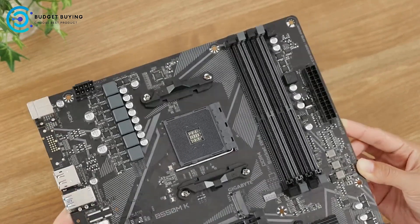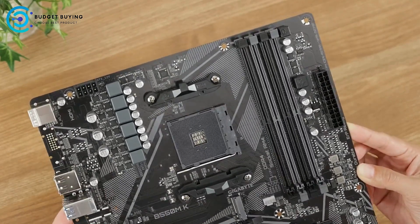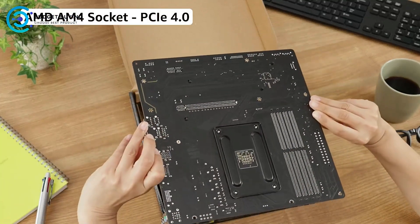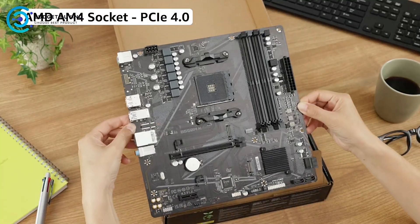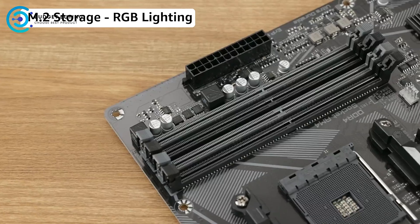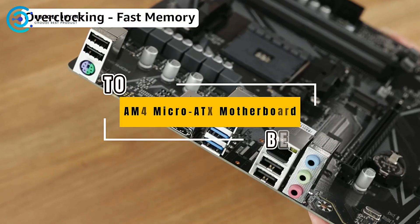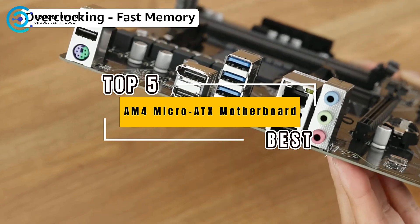Hey everyone, welcome back to our channel where we dive into the world of tech, giving you the lowdown on the best gear out there. Today we're ranking the top 5 AM4 AMD Micro ATX motherboards that are perfect for your next PC build. Whether you're a gamer, a content creator, or just looking for an upgrade, we've got you covered. Let's get started.